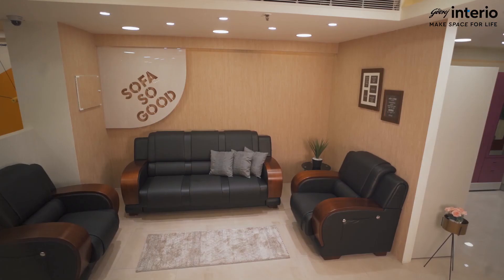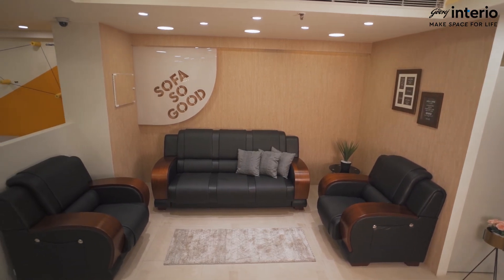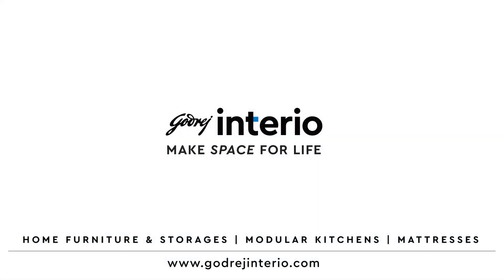Presenting the Aristocrat sofa for the grand way of living. Visit your nearest showroom for details.